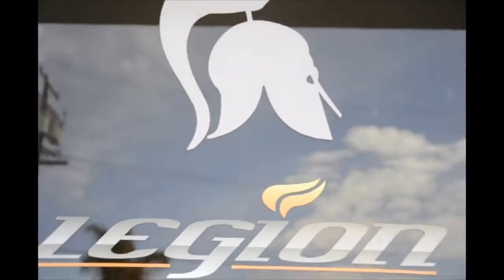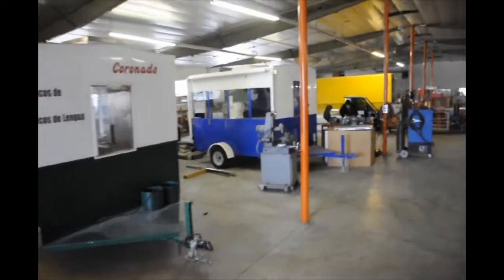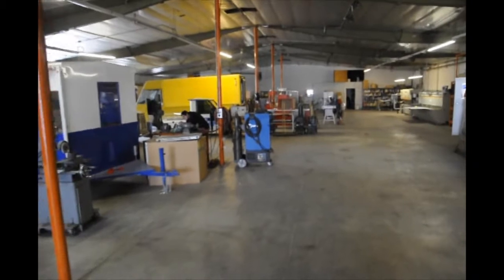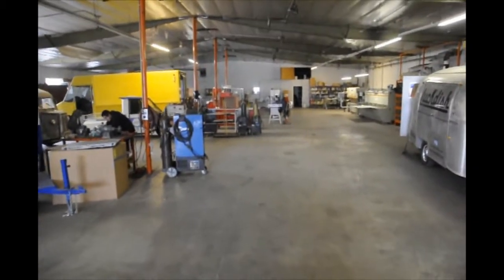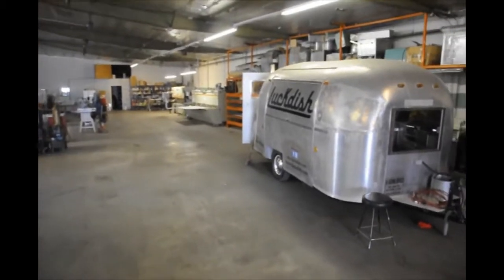Legion Manufacturing has been a leading innovator in the mobile food and concessions industry for over 20 years. Legion has produced top-quality stands for customers such as Universal Studios, Warner Brothers, Knott's Berry Farm, Dippin' Dots, J&J Snacks from Pacific Park, and the San Diego Zoo, as well as a number of smaller companies and private owners.